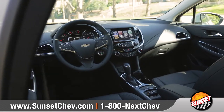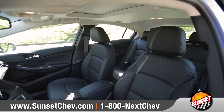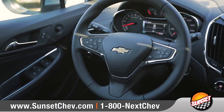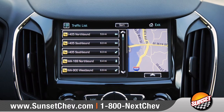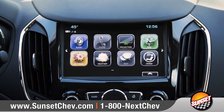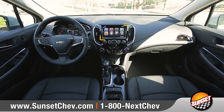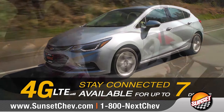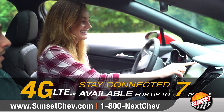Inside, Cruze takes comfort to the next level with available heated and leather-appointed front seats as well as an available 3-spoke deluxe steering wheel. Standard Chevrolet MyLink seamlessly connects your compatible smartphone to the 7-inch diagonal color touchscreen. Plus, available built-in 4G LTE Wi-Fi will keep you and your passengers connected.